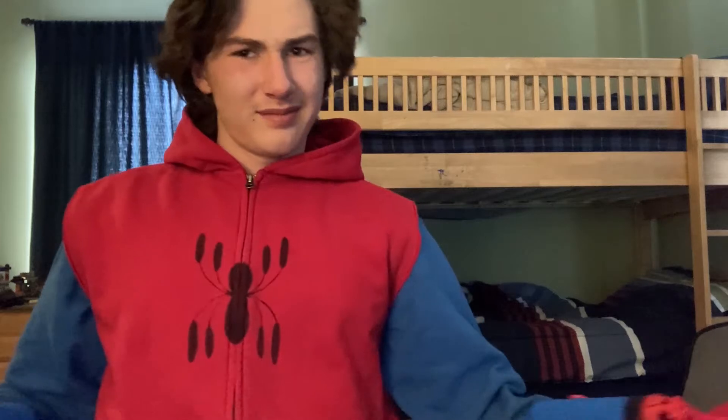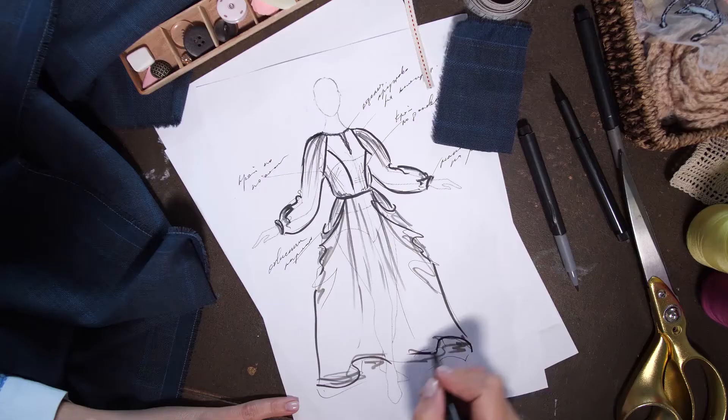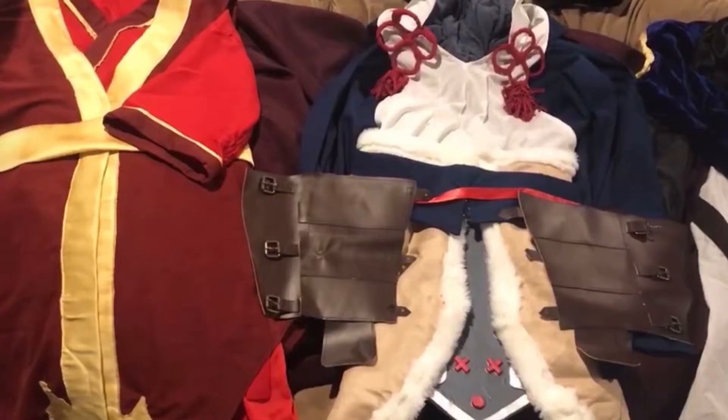Hey guys, it's me, Mitch Mazur, and I'm here to tell you about the art of costume making, also known as cosplaying. I'm not very good at it, so I got some people who are — in my book, masters of the craft. These skilled crafters are Ren Beatty and Grace Yoders, who will bring us through the process of planning and creating.